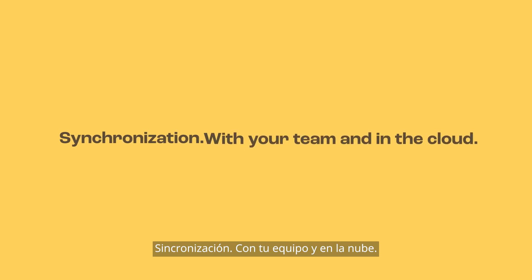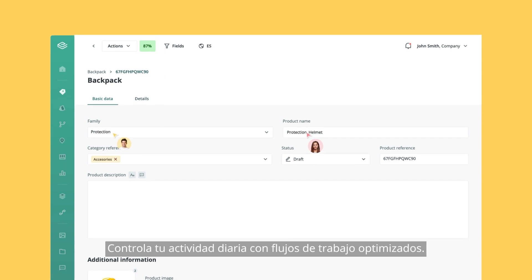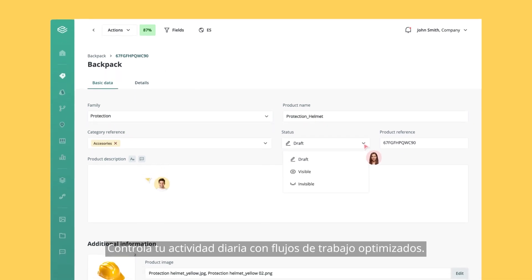Synchronization with your team and in the cloud. Customize the fields and product information as you wish. Control your daily activity with optimized workflows.